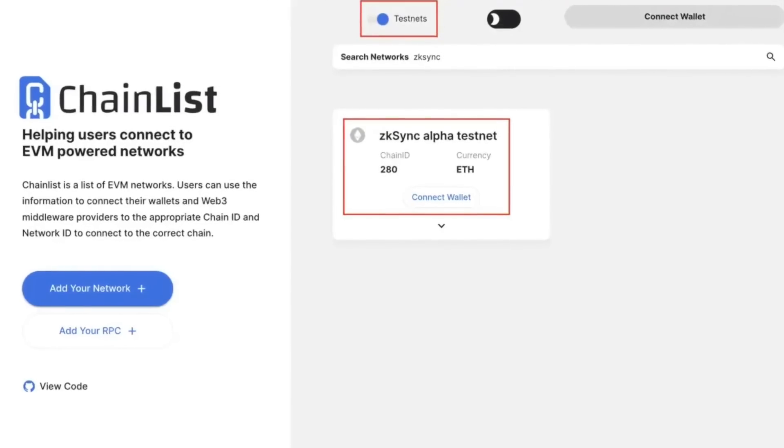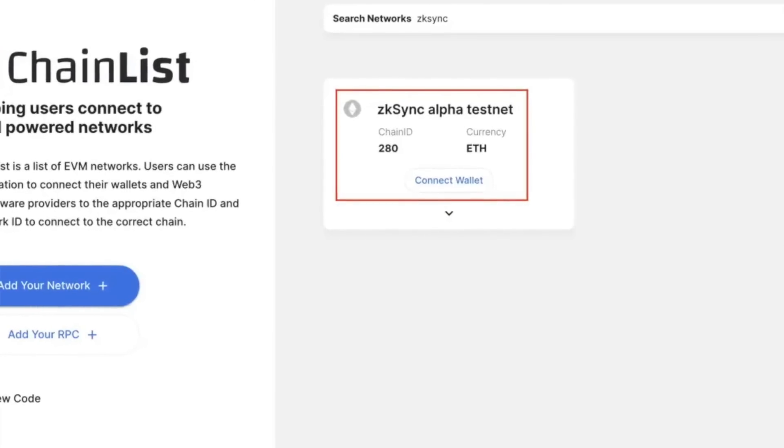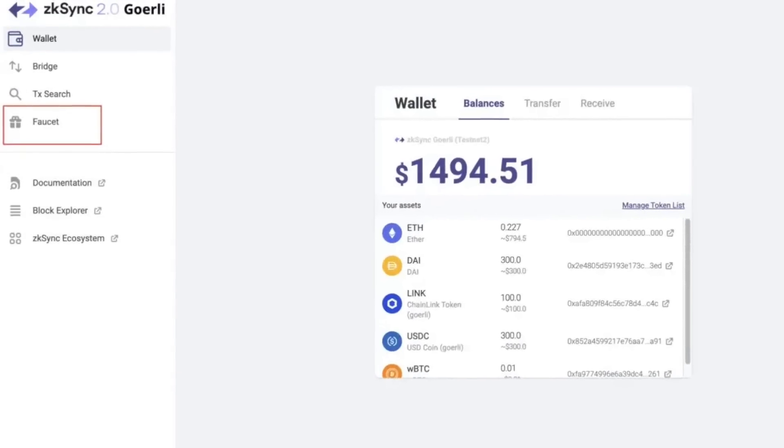In order to claim some testnet tokens, first you will have to add the zkSync alpha testnet on your MetaMask. Go to chainlist.org and connect your wallet, toggle on the testnet button, and search for zkSync. Add it to MetaMask and approve the transaction that pops up. Next, go to the portal website and click on the faucet link.